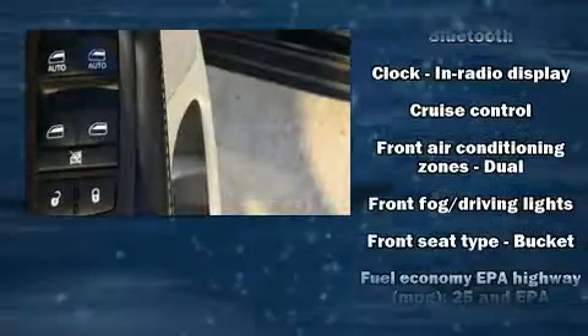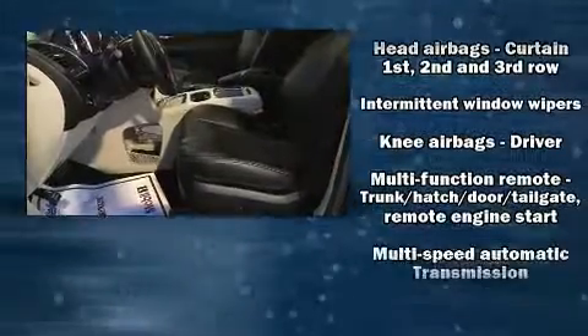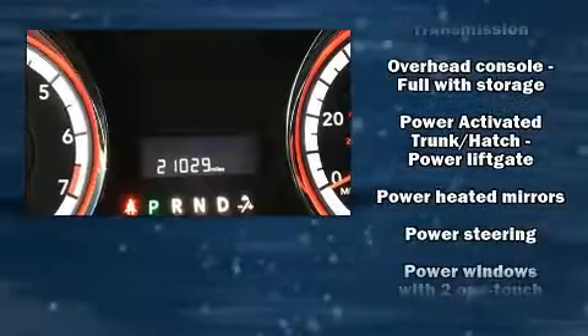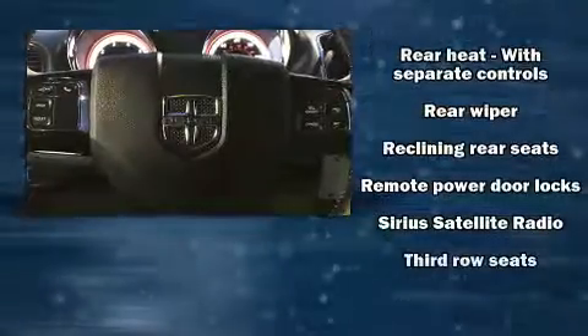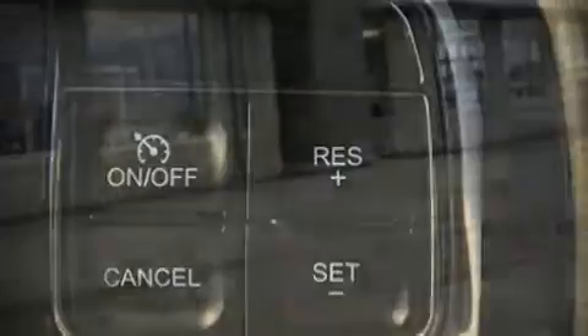Dodge ensures the safety and security of its passengers with equipment such as head curtain airbags, front side impact airbags, traction control, brake assist, ignition disabling, and four-wheel disc brakes with ABS. Various mechanical systems are monitored by electronic stability control, keeping you on your intended path.